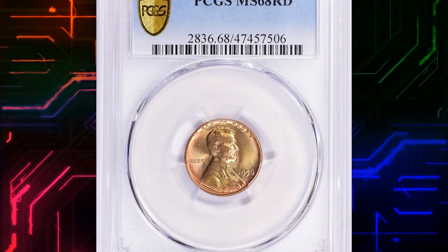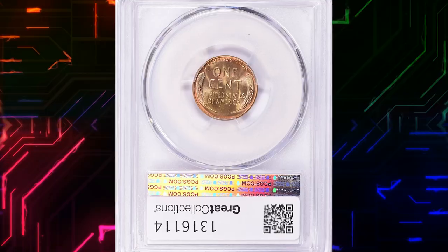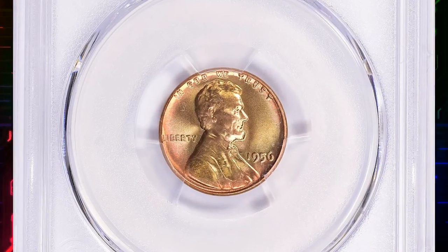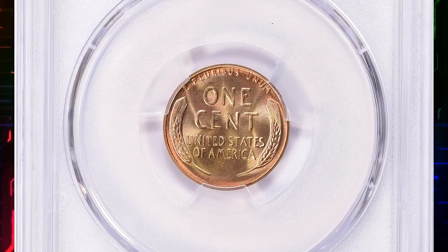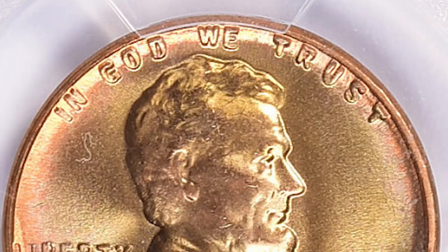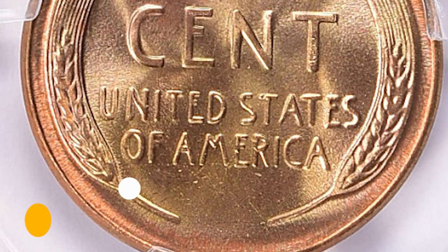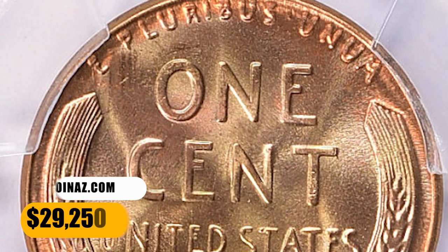Number 2: Here is a 1956 Lincoln cent in MS68 Red condition — an attractively toned, pristine specimen with boldly struck device elements and lustrous surfaces. With nearly half a million pieces coined, this issue is hardly rare even in fully red gem condition. It is only at the MS67 Red level that the population thins considerably. MS68 gems are rare. This one was sold for $29,250 with buyer's fee.